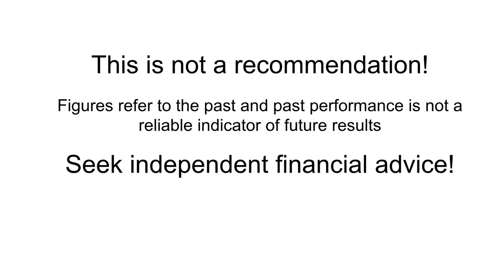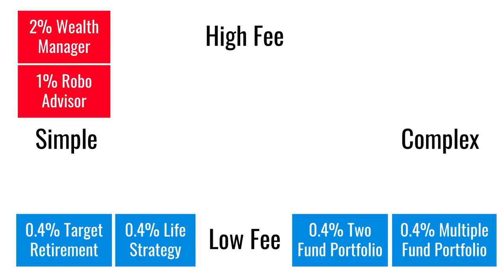This is not a recommendation. If you want advice tailored to your specific circumstances, seek independent financial advice. Here's a map of what we'll be looking at, based on simplicity and cost, ranging from simple on the left to complex on the right, and low fee at the bottom to high fee at the top.